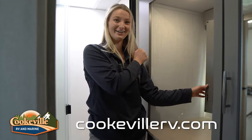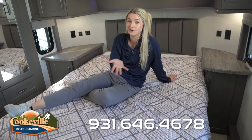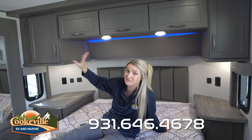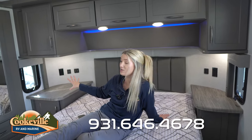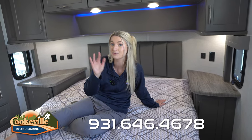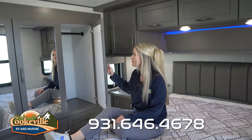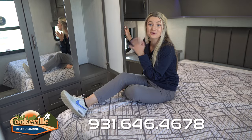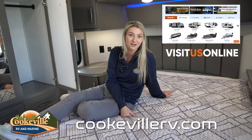In the very front of your Momentum you have your private bedroom. We opted for a queen-size bed but you can switch to a king. Up above there's lots of storage for a CPAP machine, clothes, or extra sheets. On both sides of the bed there's a countertop with storage underneath — great for reading glasses, a glass of water, or a book — plus electrical outlets and two USB ports on each side for charging your devices. To the right are mirrored-front closets with a hanging bar and two sets of drawers under each mirror for plenty of clothing storage. If you're interested in this Momentum or any unit in our Grand Design line, give us a call, text, or visit us at cookvillerv.com — where your adventure awaits!